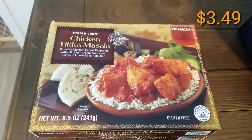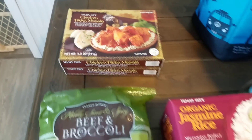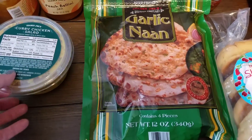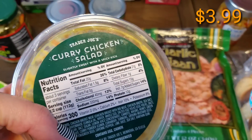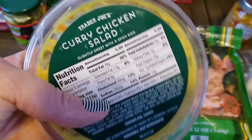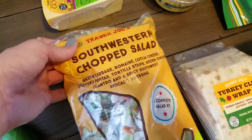This one is Preston's favorite when he just wants something to eat and go. I picked up two of the chicken tikka masalas, the 8.5 ounce, and he likes to eat those with the naan, which I also picked up — it's the garlic naan, you get four pieces. This stuff is absolutely delicious. Kerrigan likes it with the curry chicken salad. It's a different chicken salad — slightly sweet with a spicy kick, 11 ounces. She absolutely loves it.